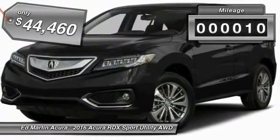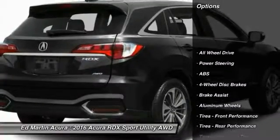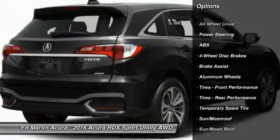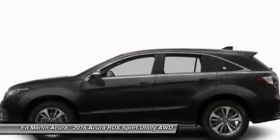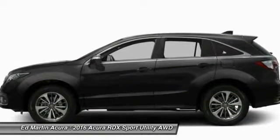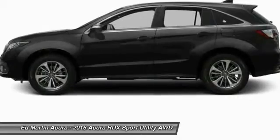This vehicle has less than 100 miles. Here are some of this vehicle's great options: power liftgate, all-wheel drive, power passenger seat, steering wheel audio controls, anti-lock braking system, keyless entry, Bluetooth, moonroof, leather-wrapped steering wheel, and adjustable steering wheel.